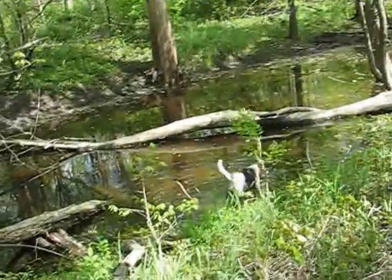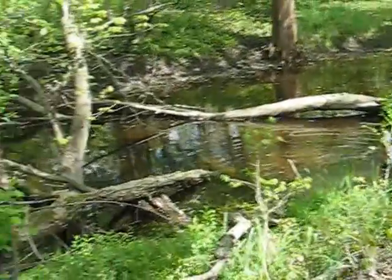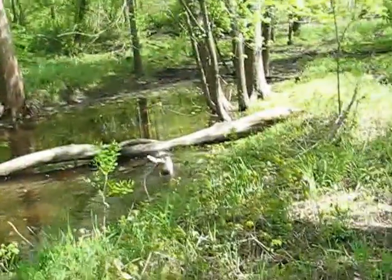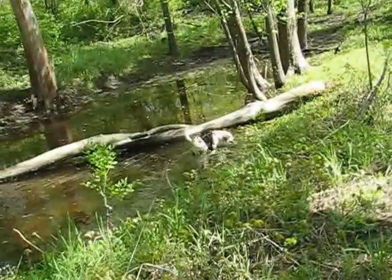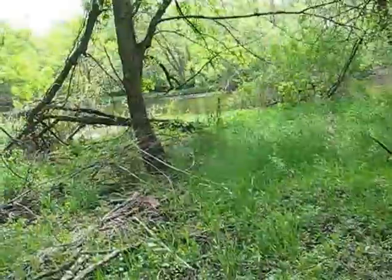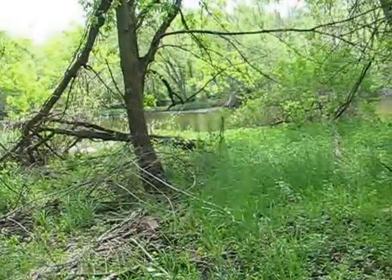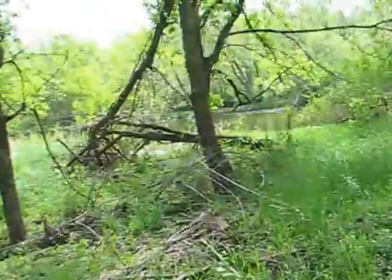In she goes. Doesn't look very appetizing to me, but Wilma seems to enjoy it. We're heading south, more or less, along the river — you can see it over there, maybe 30 feet away.